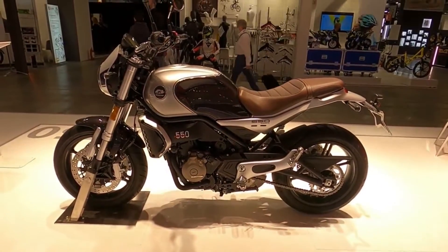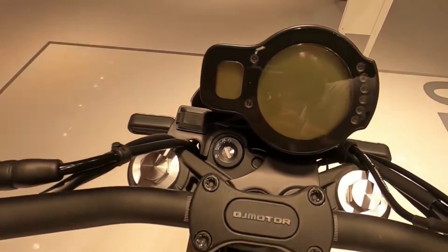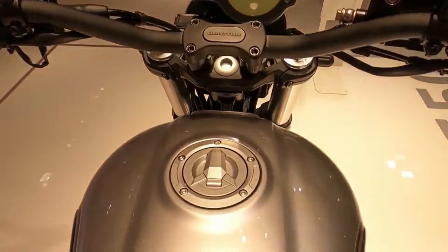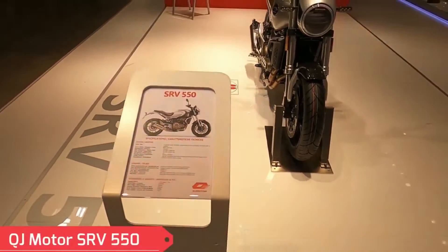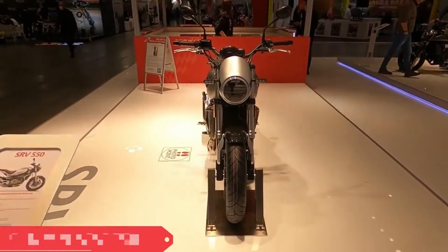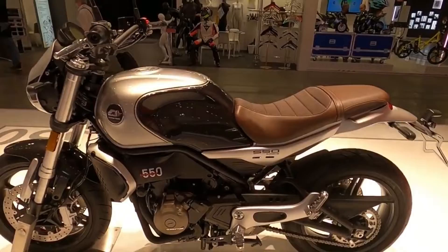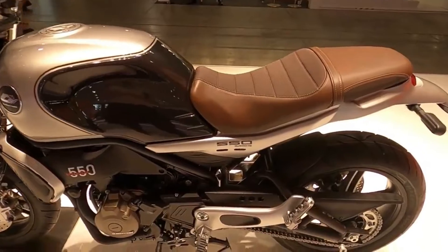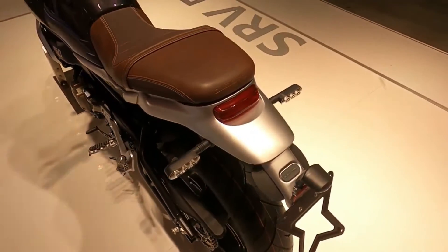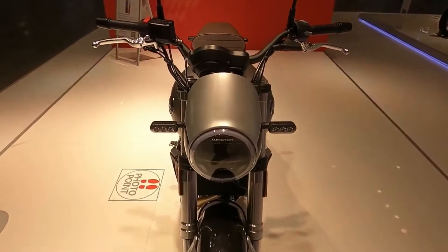The rest of the electronic equipment in the class is standard. The QJMOTOR SRV550 has a pleasant and stable character according to the chassis data. On paper, the seat height of 785 millimeters, the 1,440 millimeter wheelbase, and the trail of 120 millimeters are far from nervous. Furthermore, the SRV550's weight of 206 kilograms with a full tank — not particularly low for a 550 — paints a strong picture of the vehicle.